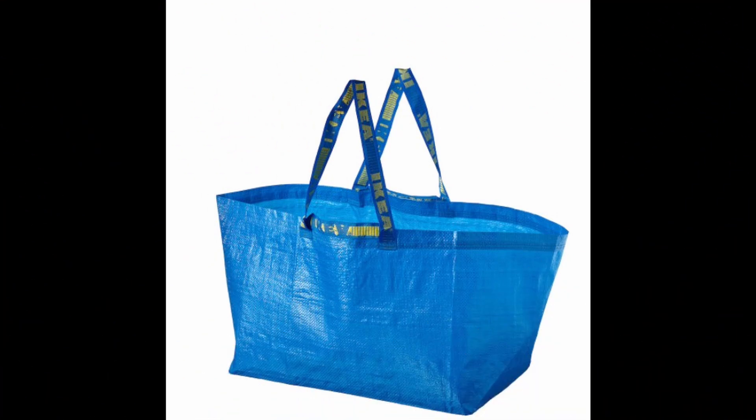First you need to get yourself a brand new IKEA shopping bag. Now I get a few comments that some of my hacks are a little bit techy — maybe they are, maybe they're not — but this is definitely not. This is very organic, this is maker, this is definitely Blue Peter.